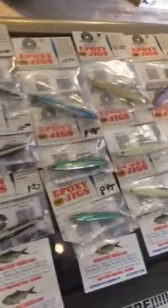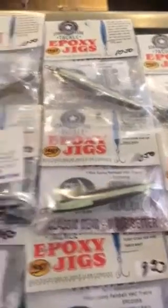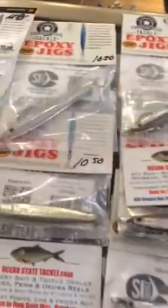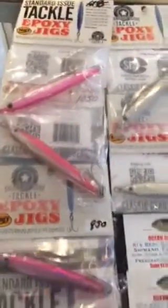We have, you can see, a great selection of them from two ounces down to five eighths of an ounce. We have them in purple, we have them in glow, we have them in blue and green, we have them in rain bait, we have them in anchovy, we have them in silver, and of course we have them in pink.